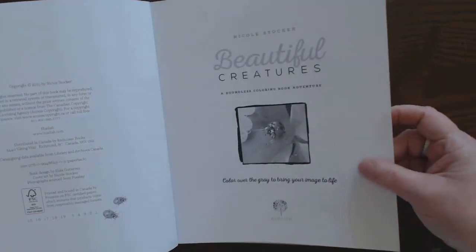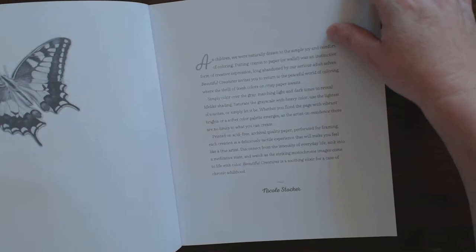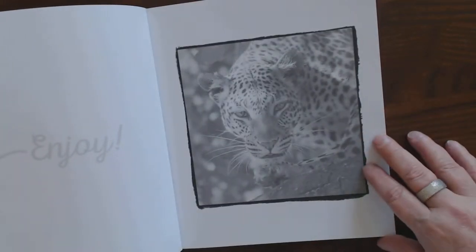The paper is bright white, thick, creamy, acid-free — beautiful paper. The tooth is beautiful for coloring. It's perforated pages.